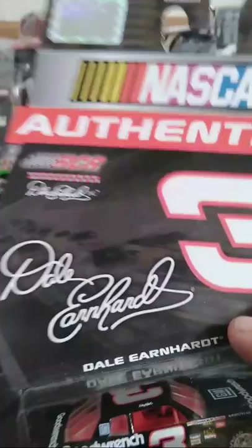One of the first Dale Earnhardt cars I got. I didn't really start collecting senior cars until recent years — I'm surprised I didn't have any before 2013 or 2014 at least. And here's the Casey Kane Junior Motorsports Camaro. I loved seeing this car on the track — Great Clips car.